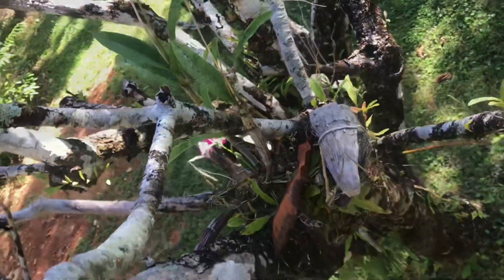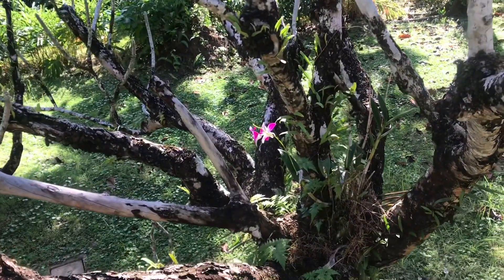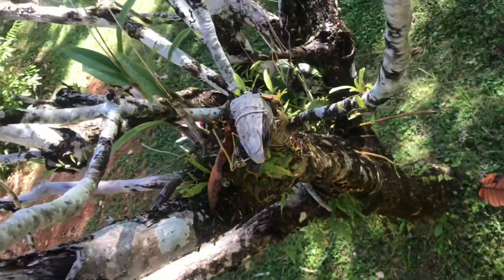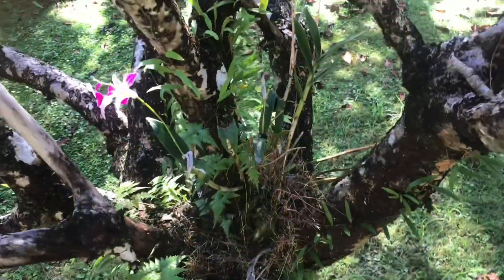You ever see an orchid growing naturally in the wild? Here they're growing in the trees. Usually you just see them growing in a pot, but this is how they actually grow. Roots are hanging on to all kinds of bark and stuff to keep the water in. Orchids in the wild.